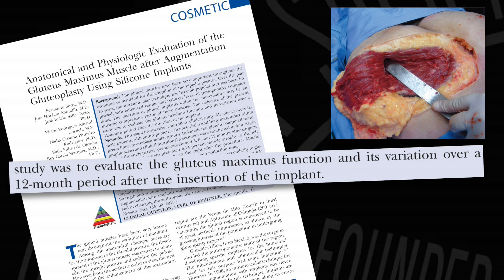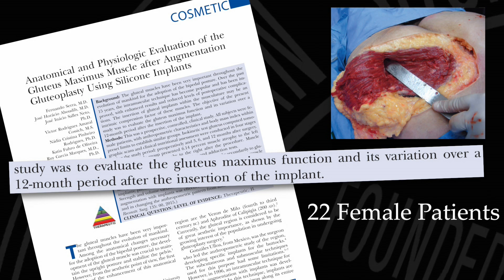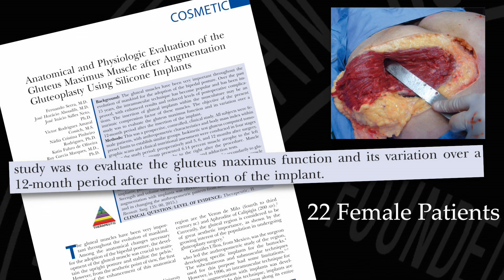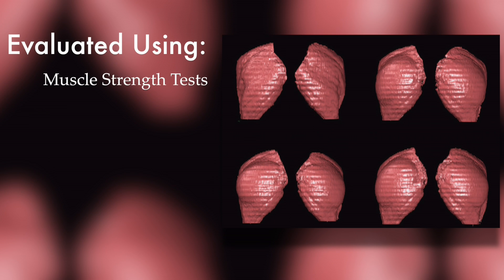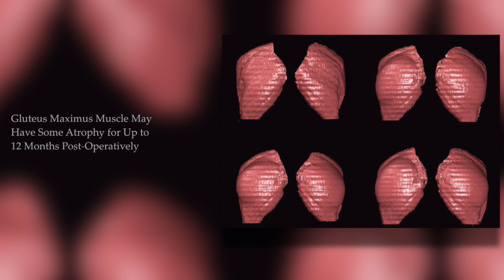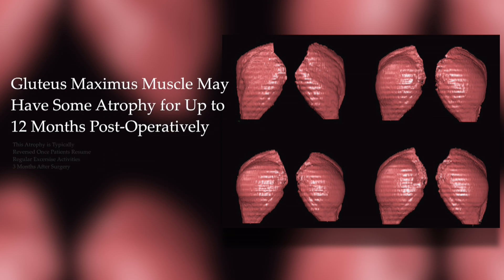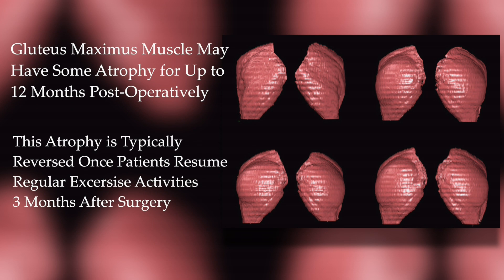The team from Brazil evaluated 22 female gluteal implant patients for a year following surgery, using muscle strength tests, CT exams, and clinical nutritional assessments. They discovered that the gluteus maximus muscle can have some atrophy or degeneration for up to 12 months following this procedure, but the atrophy is typically reversed once patients resume their regular exercise activity three months after surgery.